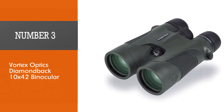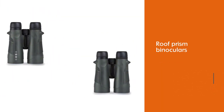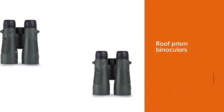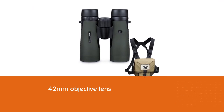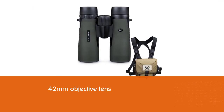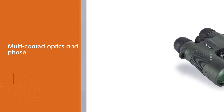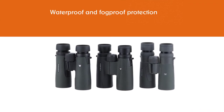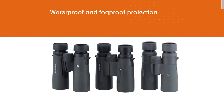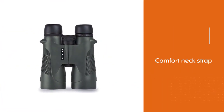Number three: Vortex Optics Diamondback 10x42. The Vortex Optics Diamondback 10x42 roof prism binocular is the perfect product for anyone who doesn't mind spending more on binoculars that'll last a lifetime. These premium binoculars are seriously impressive in terms of quality and durability, designed to last a long time. They feature roof prisms and deliver 10x magnification through a 42mm lens. The lenses are constructed with waterproof and fog-proof protection for total reliability in any weather.